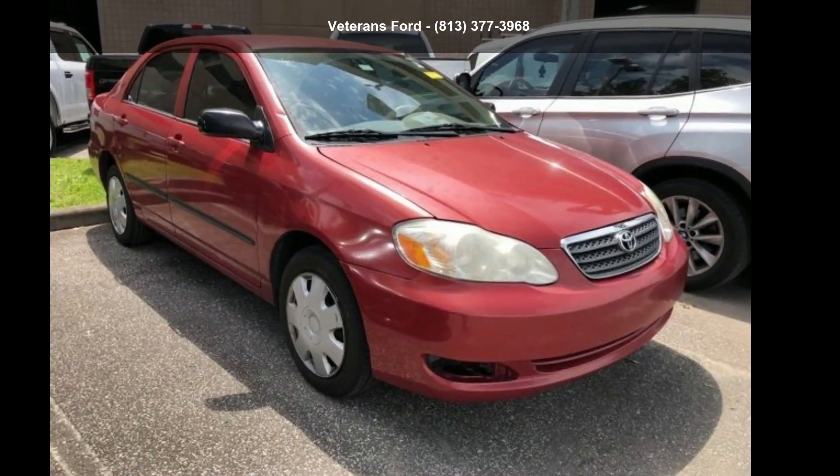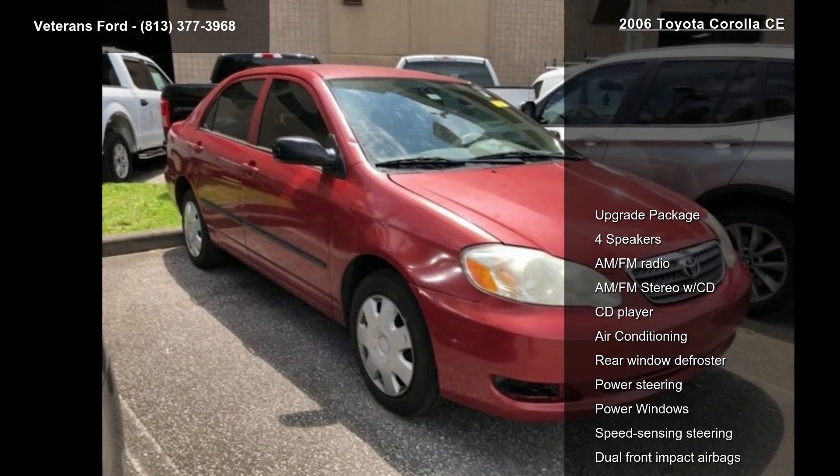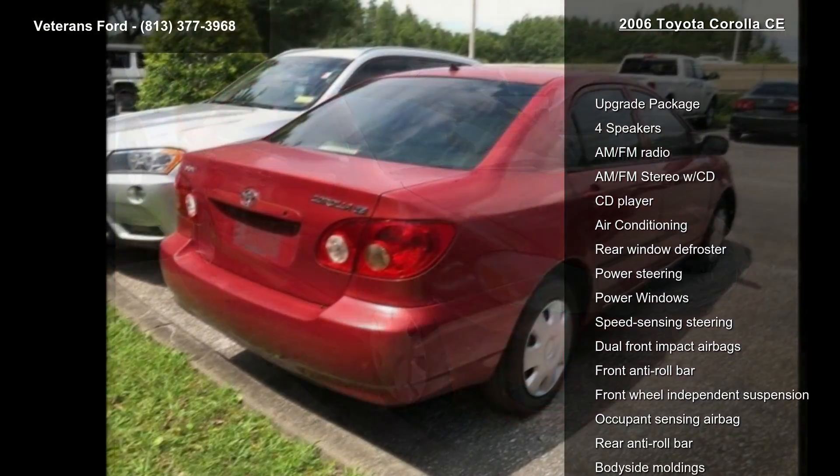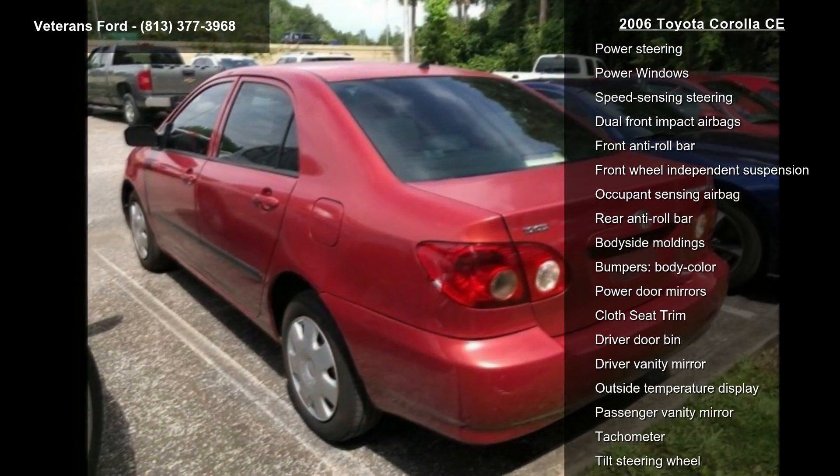Step into the Toyota 2006 Corolla CE. This may be the set of wheels you've been looking for. This vehicle comes with a reliable 4-cylinder engine connected to a smooth shifting automatic transmission.